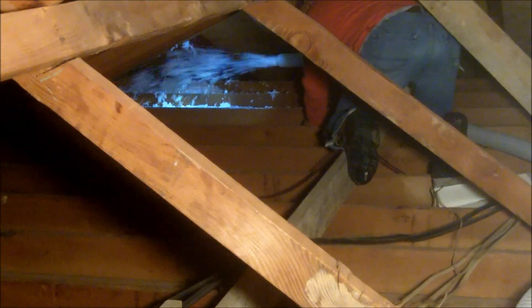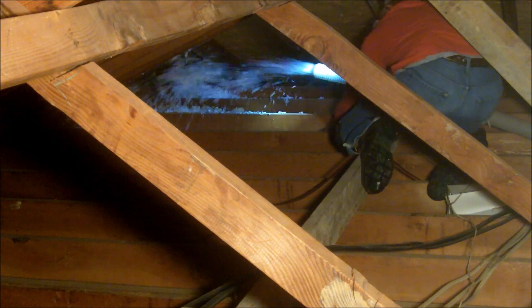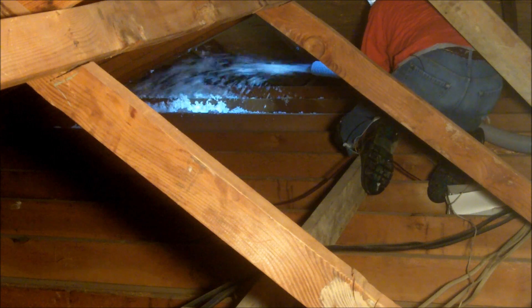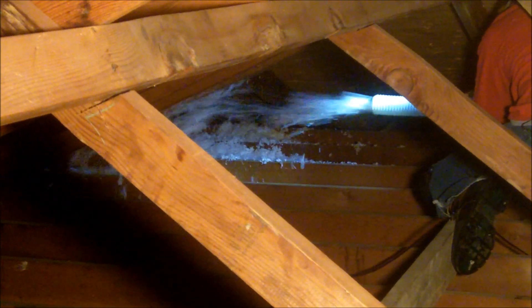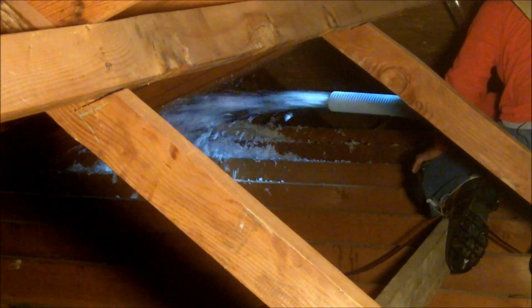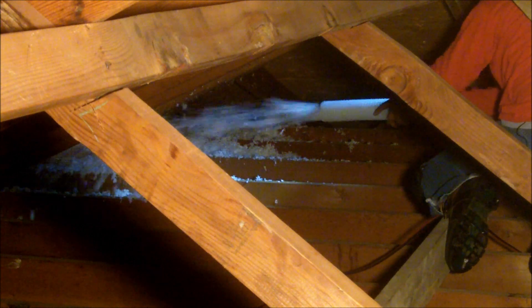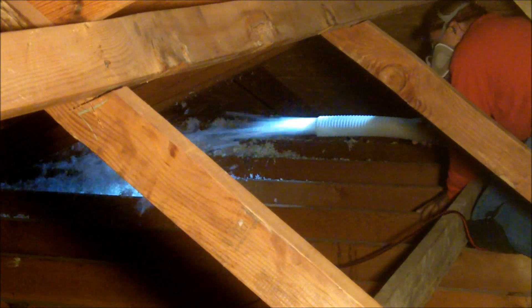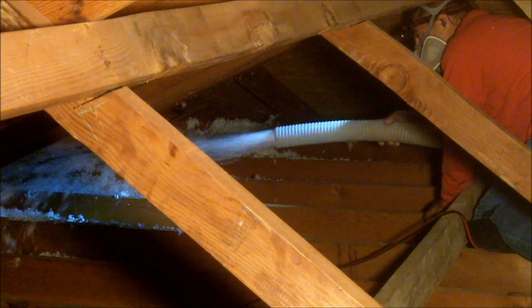What we're doing today, guys, is we're installing the radiant barrier in this house in Tyler, Texas. This is the brand new radiant barrier we'll be installing.